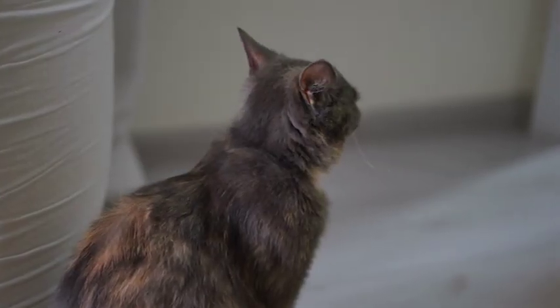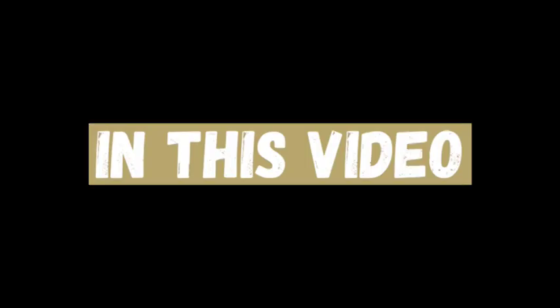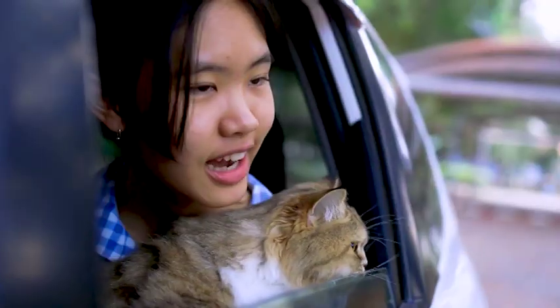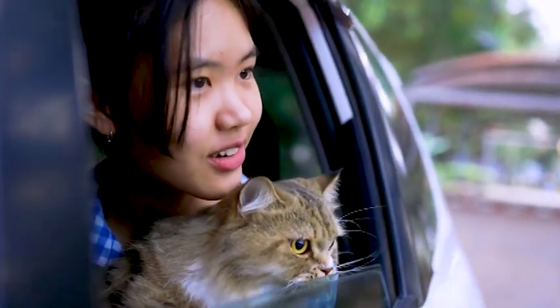What can you do to calm down your scared cat and make car rides more enjoyable? Welcome to Keeping Pet YouTube channel. In this video, we will talk about 10 tips to help your cat feel safe and relaxed during car rides. If you're ready to learn how to make car rides a fun and comfortable experience for your cat, keep watching.